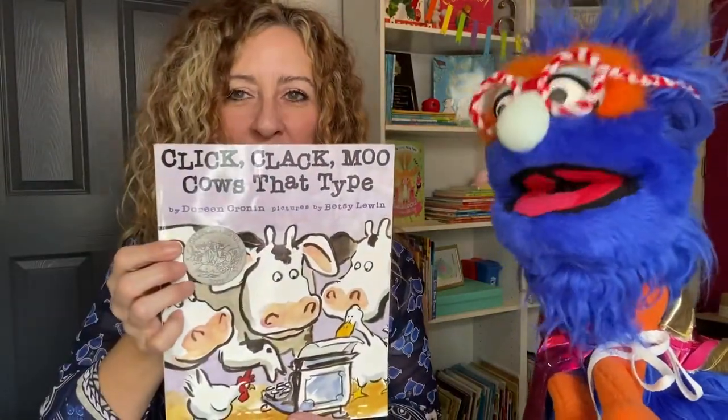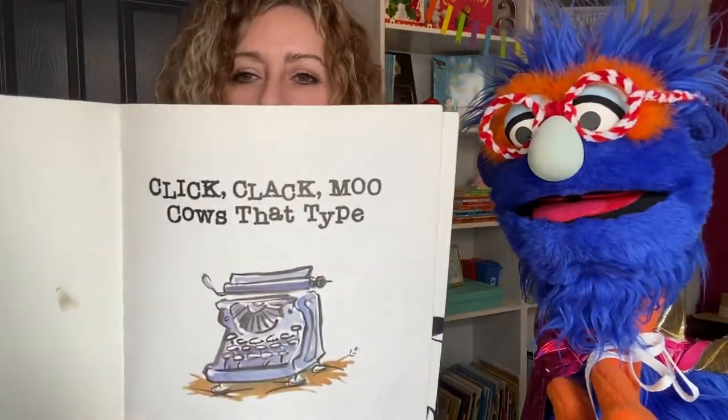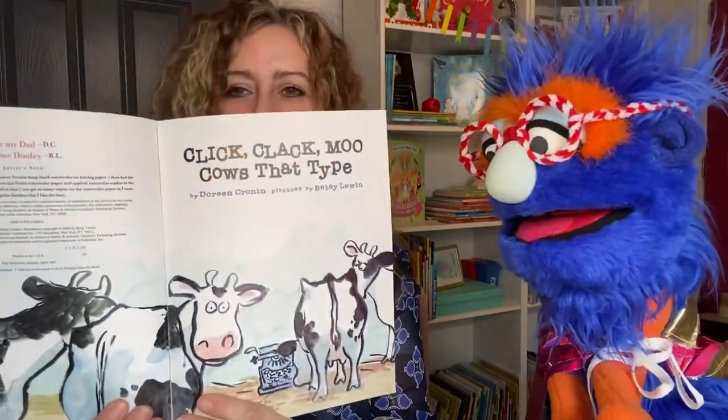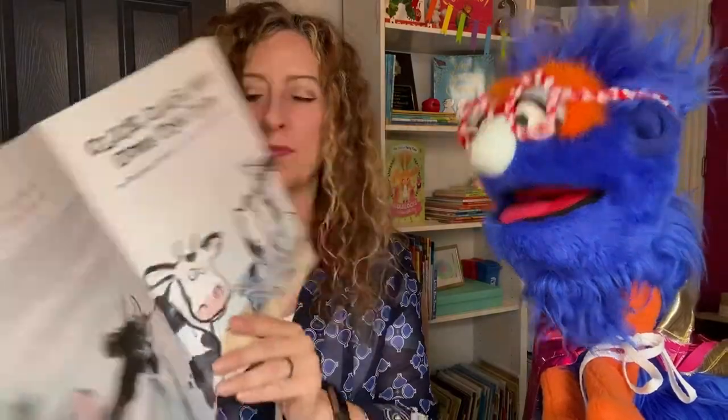Click, clack, moo — cows that type. Still silly. She's written other books that continue after this one that your friends might want to check out, too. There's a typewriter right there. Never seen one of those. I didn't think you probably had. Our friends probably haven't either, but now they have. Here's the inside page. The title page. Those cows look funny. They do look funny, don't they? Kind of silly.